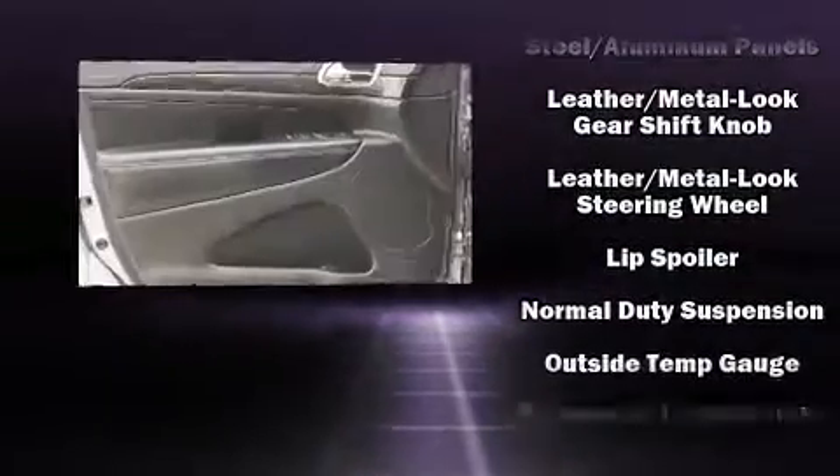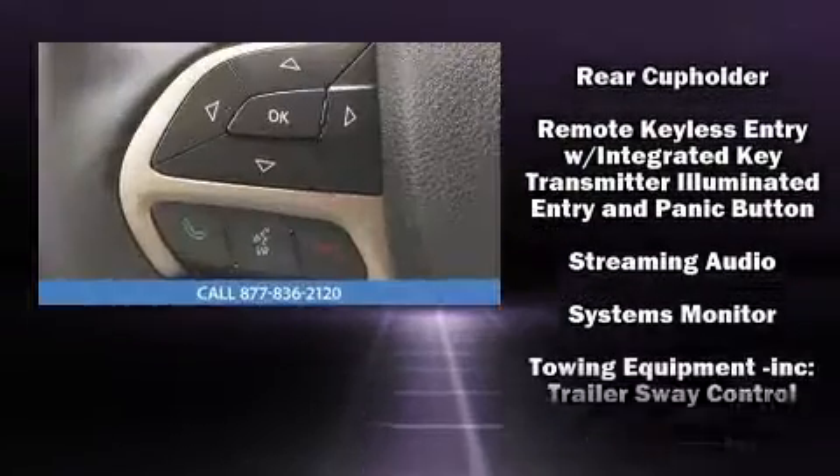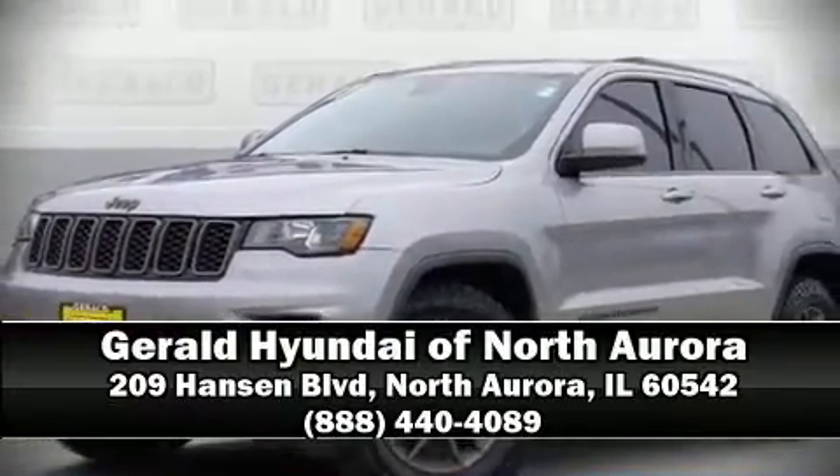It also arrives with a Carfax history report indicating just one previous owner. Our team is professional and we offer a no-pressure environment. Stop by our dealership or give us a call for more information.